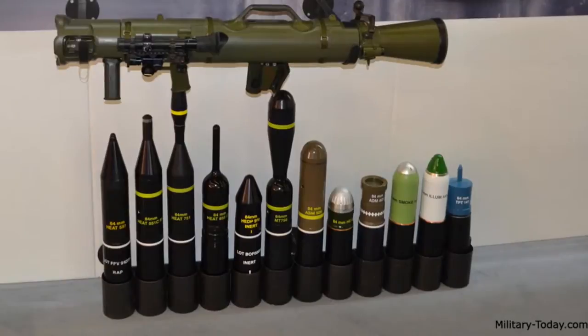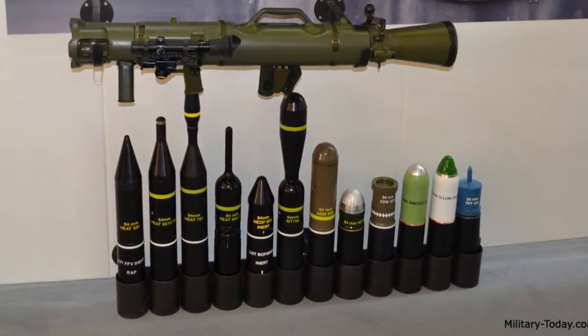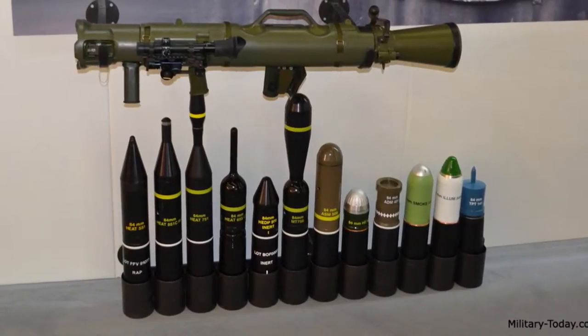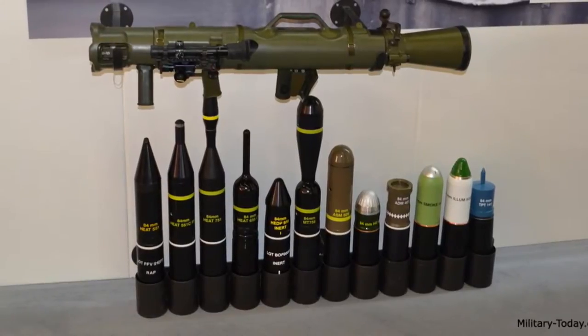This system is regarded as successful, as it has been used across the globe for approximately 70 years. Additionally, this system has been utilized by the United States Special Operations Command, which is a testament to its high versatility, durability, and effectiveness.